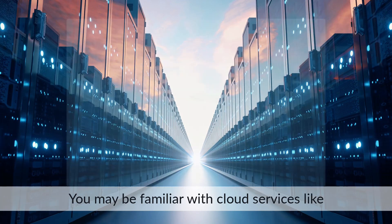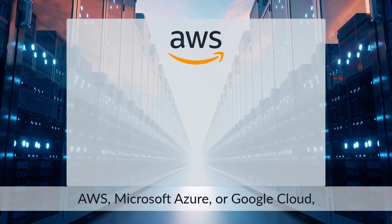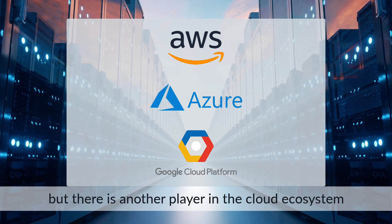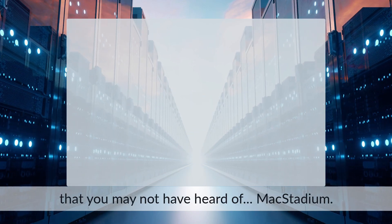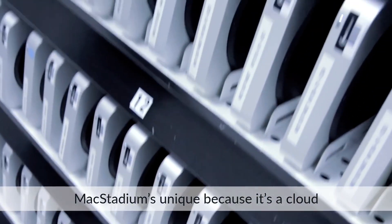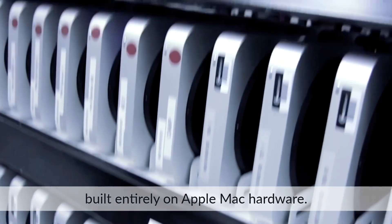You may be familiar with cloud services like AWS, Microsoft Azure, or Google Cloud. But there is another player in the cloud ecosystem that you may not have heard of: Mac Stadium. Mac Stadium's unique because it's a cloud built entirely on Apple Mac hardware.